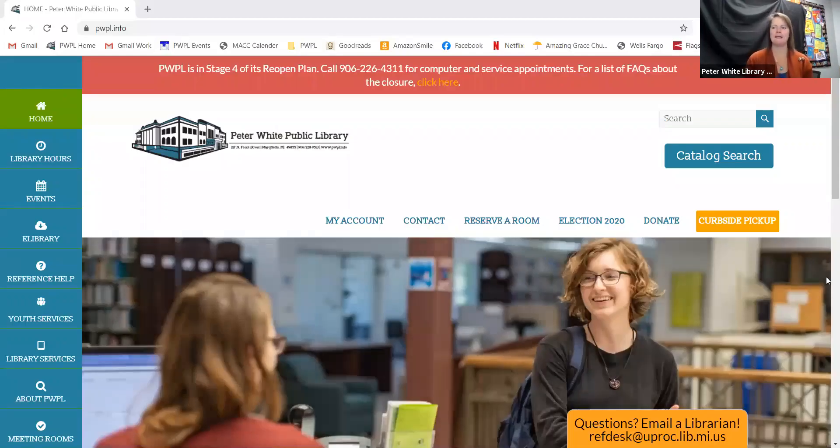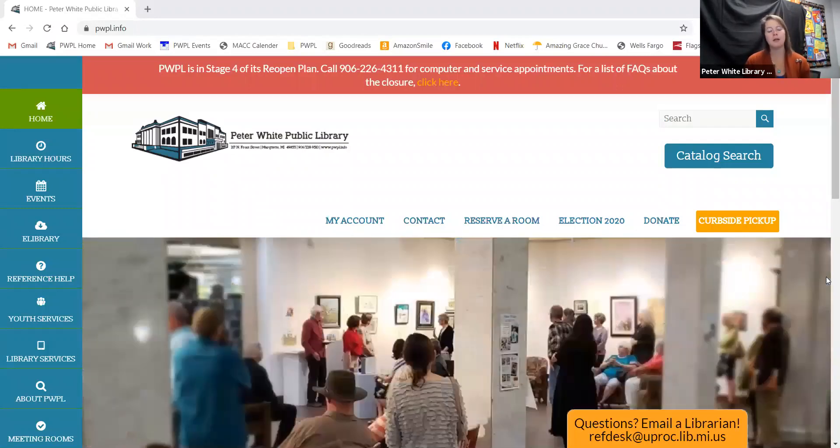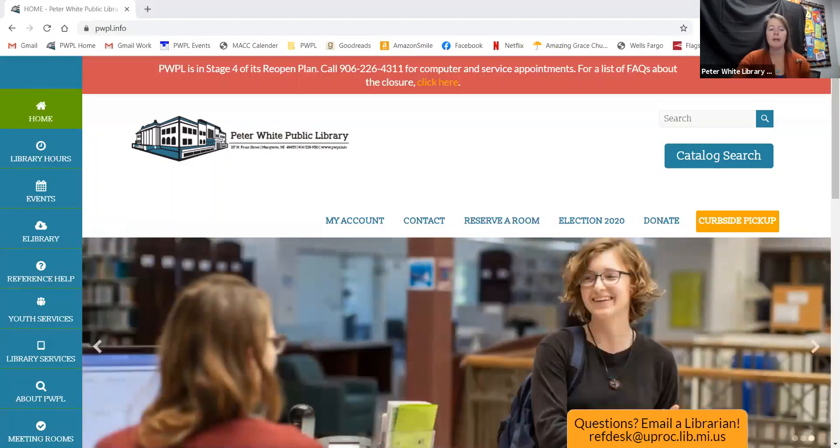Hello and welcome to PWPL's Did You Know series. I am the services librarian Sarah Rayborg, and this series is to give parents and educators a brief overview of the different digital databases and online resources available through your library. This segment of Did You Know is on the Digital Resource Learning Express Library, which is intended for high school, college, and adult students.